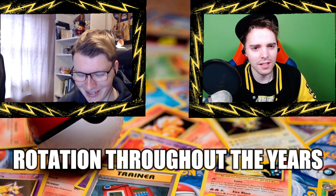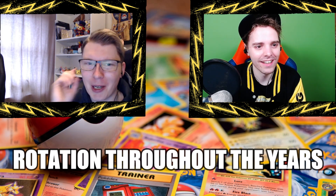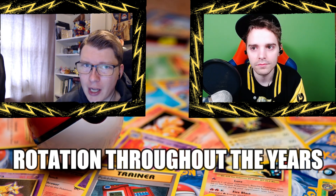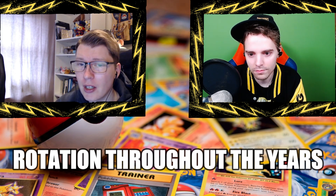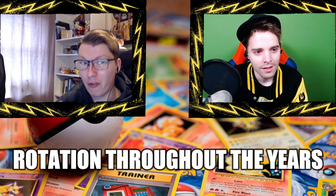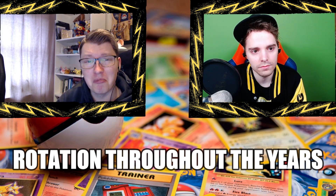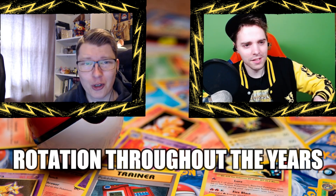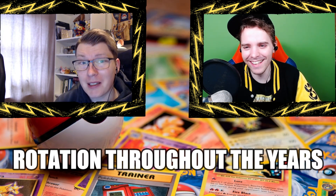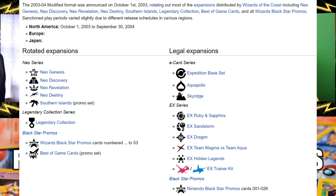There were also mid-season emergency rotations, where they had to hit the big red button because the format was broken. Sableye made going first very powerful, which was pretty bad. There was also a time — I believe around the Seismitoad era — where we had nationals before the rotation and nationals after the rotation. If you played nationals before the rotation you basically had to play Toad or your chance of winning was very low.